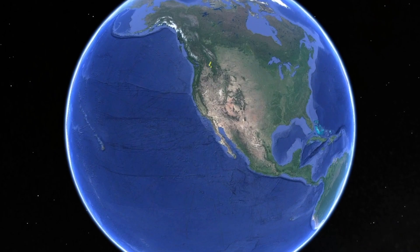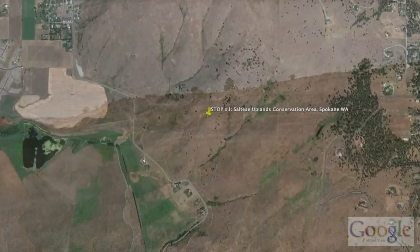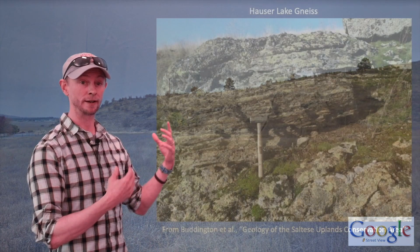So off we go to the Saltese Uplands Conservation Area, just outside Spokane, Washington. Here in these fields of grasslands, we do find a few outcrops, most notably of gneiss and amphibolite. The gneiss is the Hauser Lake gneiss, and this correlates to some of the oldest exposed parts of the Belt Supergroup rocks.